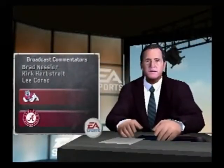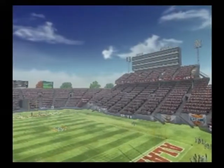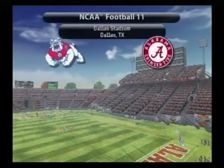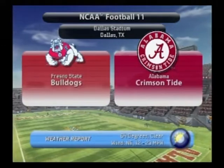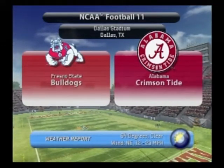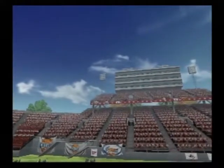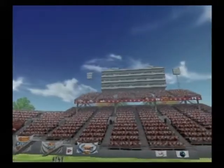I'm Brad Nessler, joined in the booth by Lee Corso and Kirk Herbstreit. It's a mild, clear day, so the weather won't be a factor in this battle between the Fresno State Bulldogs and the Crimson Tide of Alabama. And we're set to bring you another great matchup in the world of NCAA football.